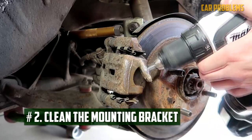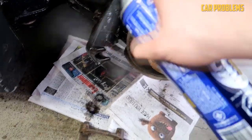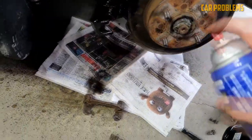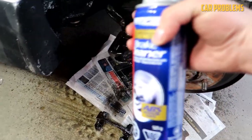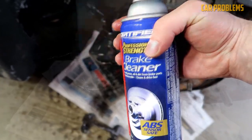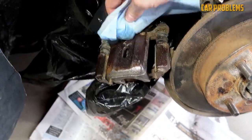Second, clean the mounting bracket. Now is the time to clean up any rust or debris on the mounting bracket. Cleaning methods vary, so choose the one that works best for you. Some people recommend a wire brush, while others believe a brake cleaner and a rag are more effective. Sandpaper can also be used to gently remove any impurities. Wear appropriate protective gear to avoid breathing in brake dust or chemicals.